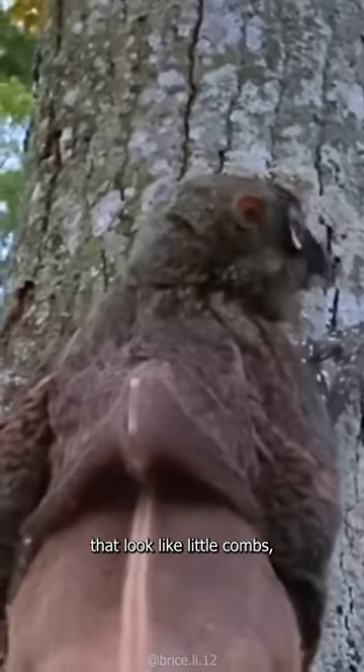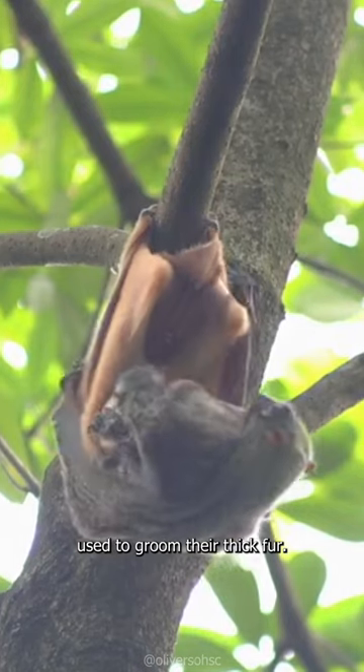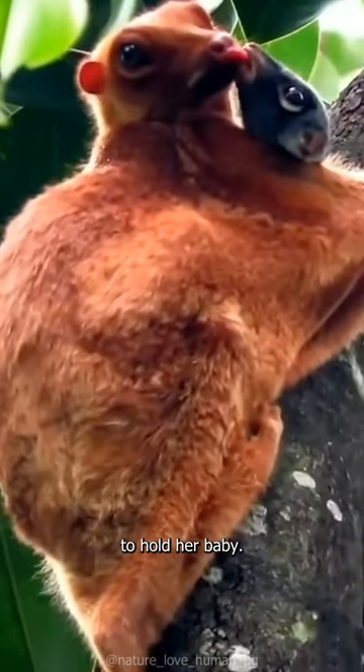They have teeth that look like little combs, and they are indeed used to groom their thick fur. A female can turn her patagium into a pouch to hold her baby.